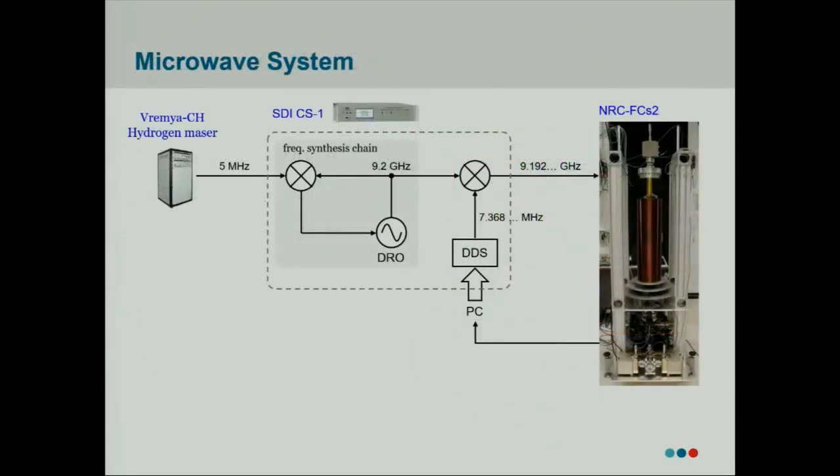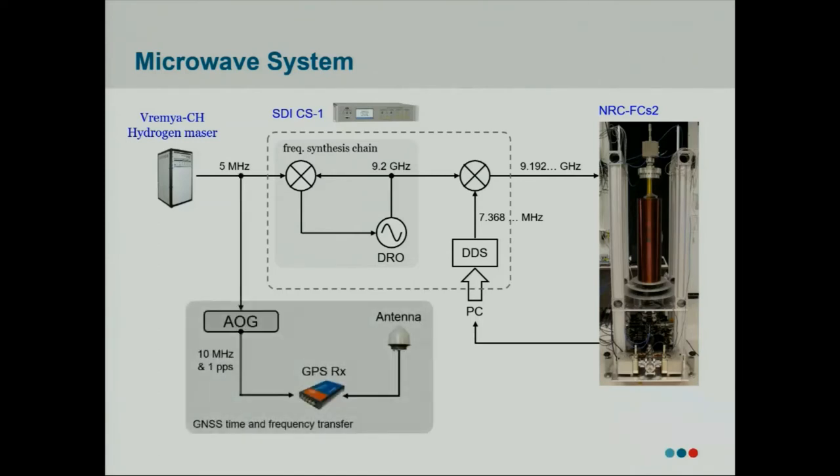This is a schematic of our microwave system. The key components are our synthesizer, which is a SpectraDynamics CS1 unit, referenced to our Remia laser which provides a 5 MHz reference input. The output of the SDI then gets sent to interrogate our atoms. We do the typical interrogation where we probe on each side of the central Ramsey fringe, calculate a difference in transition probability, convert that to a correction frequency, and feed that back to the SDI through the DDS to close the servo loop. The Remia laser also serves as our flywheel for any comparisons through GNSS.